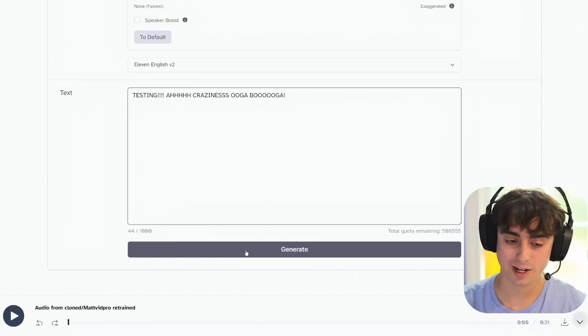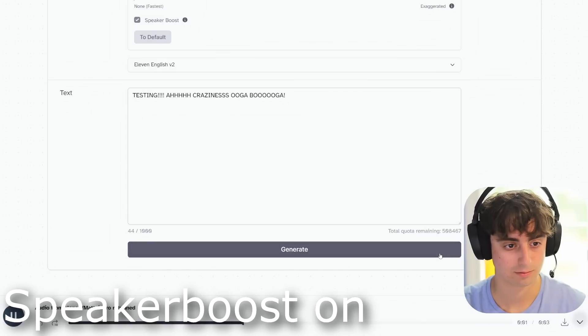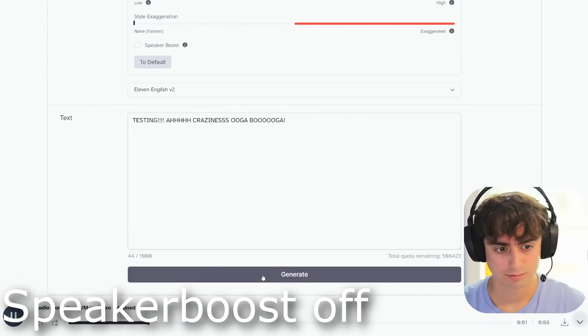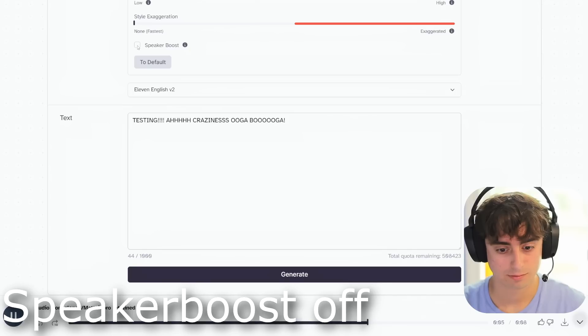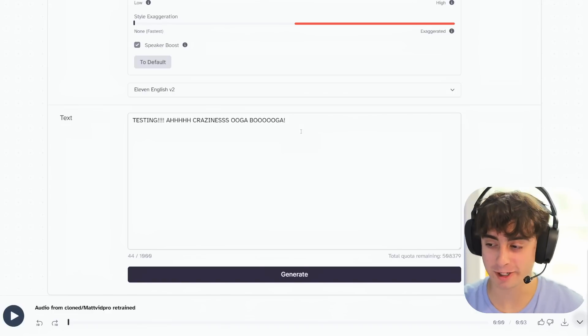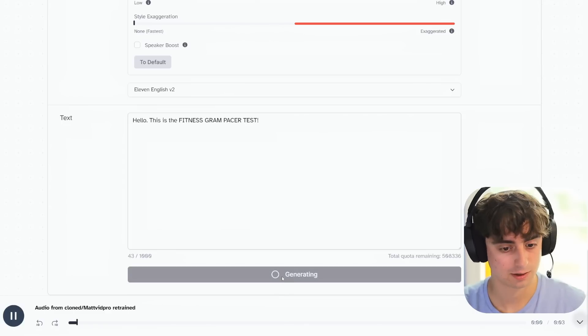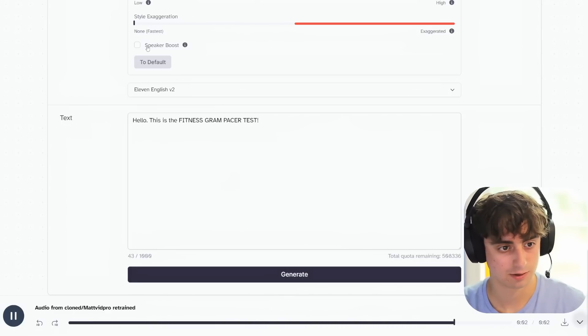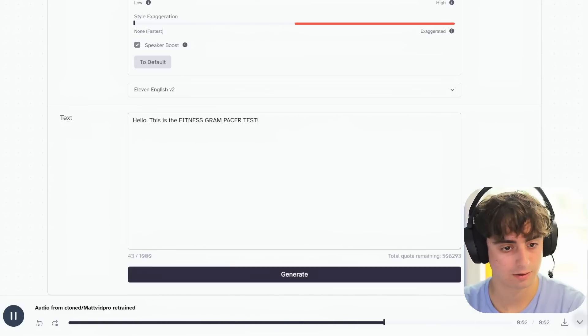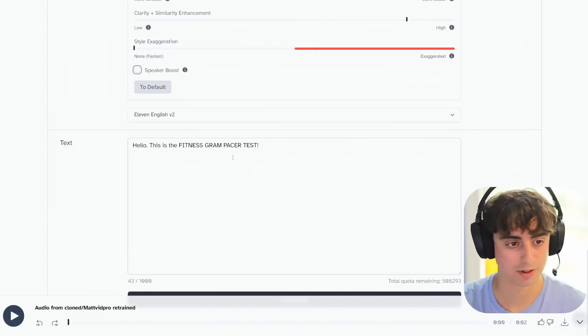Testing speaker boost with a short clip — 'Testing. Craziness. Ooga booga' — with boost off, then on. [Both play] Yeah, I think the speaker boost does work. Let me try a clearer test: speaker boost off — 'Hello, this is the Fitness Gram Pacer test.' Speaker boost on — 'Hello, this is the Fitness Gram Pacer test.' It's very difficult to tell what this one is truly doing under the hood.